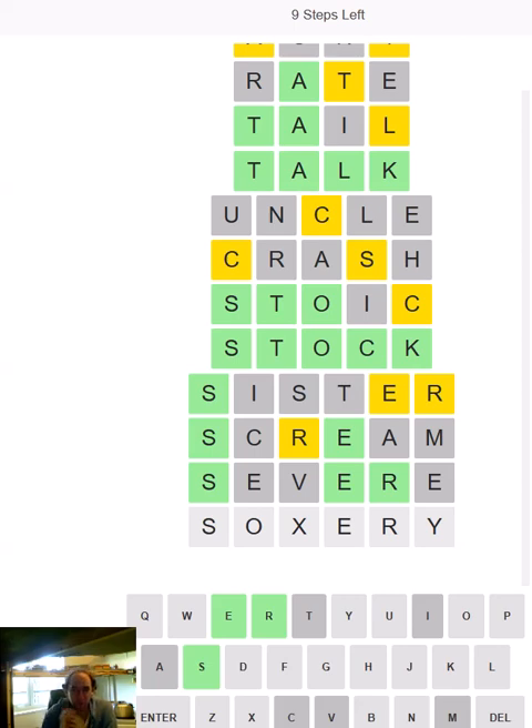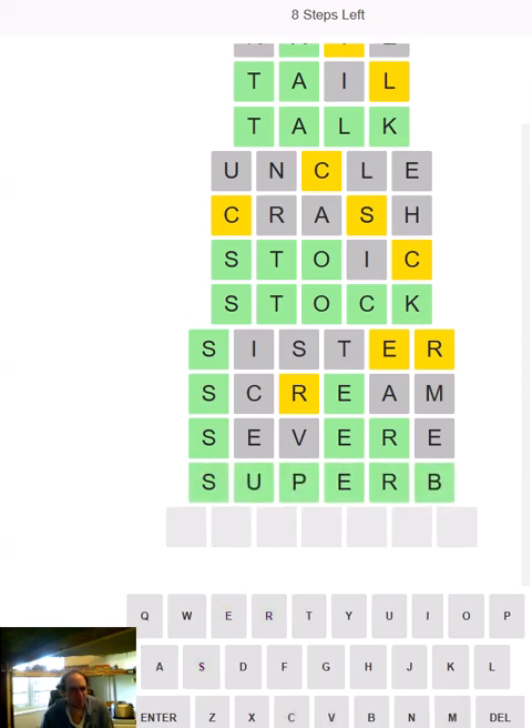Oh, I was going to do SURELY, but surely that can't be right. SUPERY? Oh — SUPERB! It's not a Y at the end after all. There we go. That was a superb bit of working out, possibly.